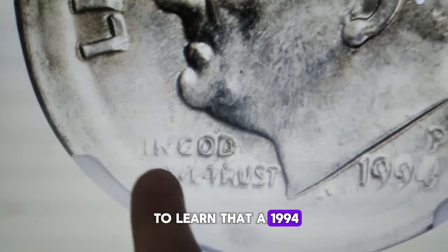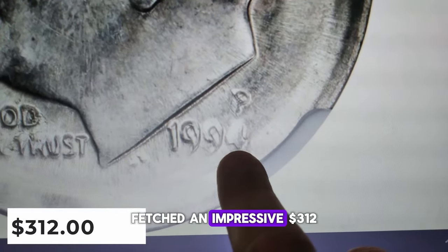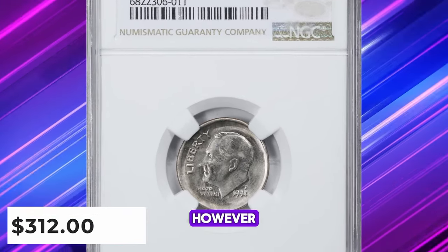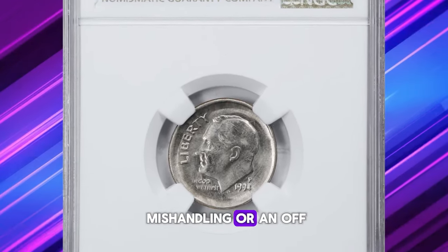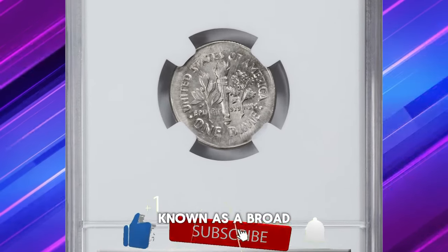Hello, coin enthusiasts. You might be surprised to learn that a 1994 Roosevelt dime, which appears damaged, fetched an impressive $312 at a coin auction. However, this wasn't due to mishandling or an off-mint mishap. It's actually a mint-made error known as a broadstruck coin.